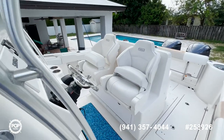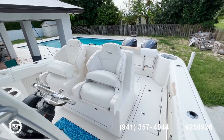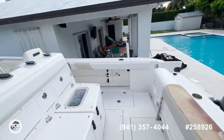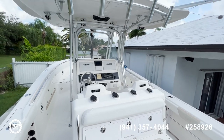Everything is very well laid out. This boat comes with radar and outriggers. If you have any more questions about this boat, feel free to reach out to me. Have a great day.